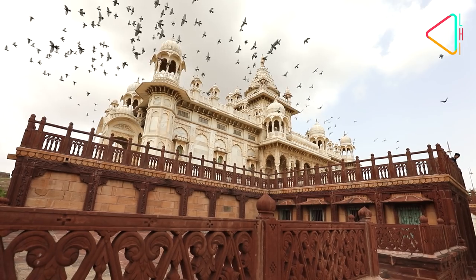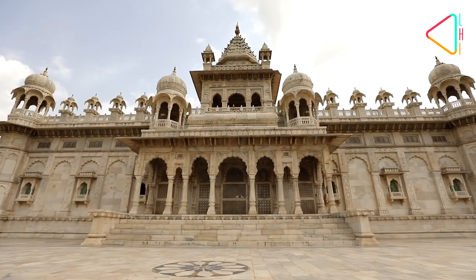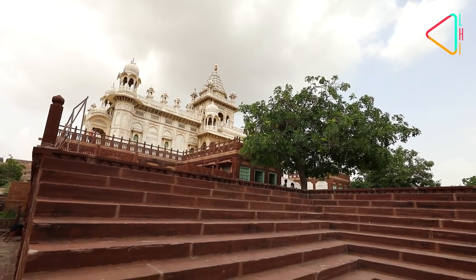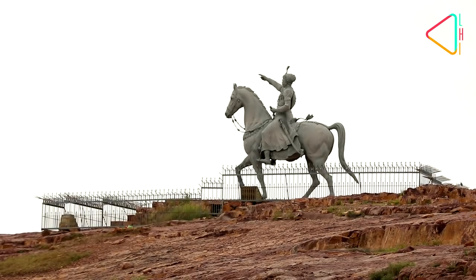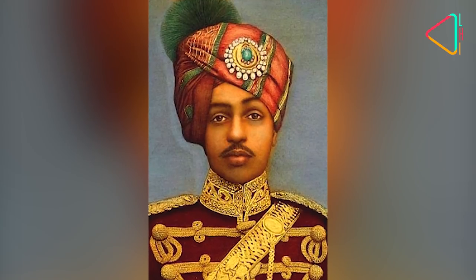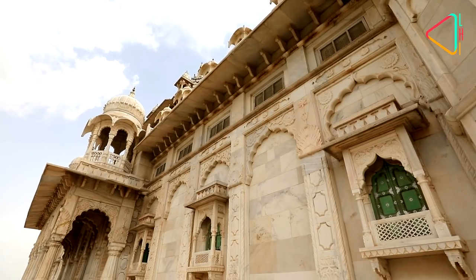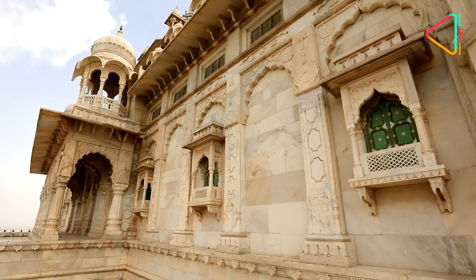Just below the fort is the Jaswant Thada, a beautiful white marble cenotaph built in 1899 in memory of Maharaja Jaswant Singh by his son Maharaja Sardar Singh. The intricate carvings on marble make it a fine example of Rajasthani architecture.